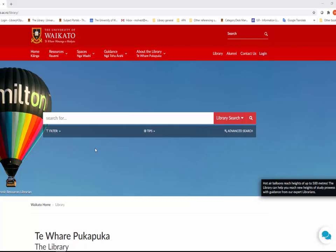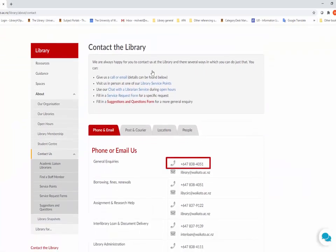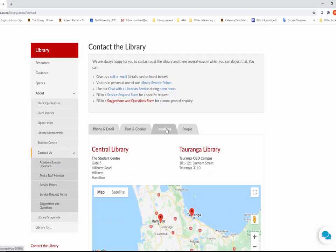Our contact phone number and email address are located on every library page. The Contact the Library page from the library homepage gives you links to many of the ways you can get hold of a librarian. There are phone numbers, email addresses, postal and courier addresses for returning books, and our physical address.